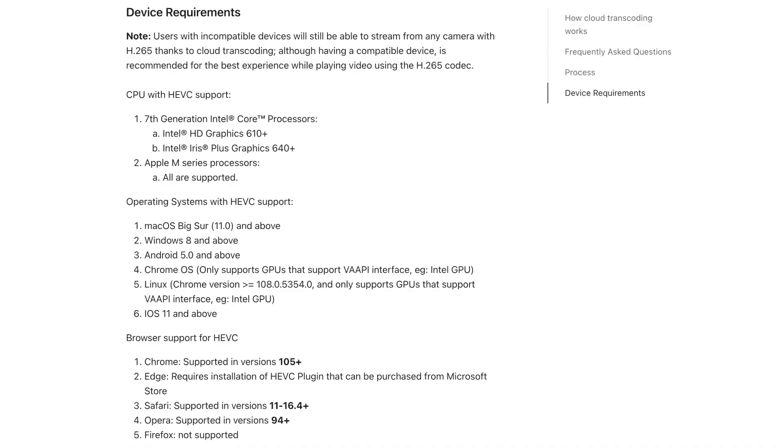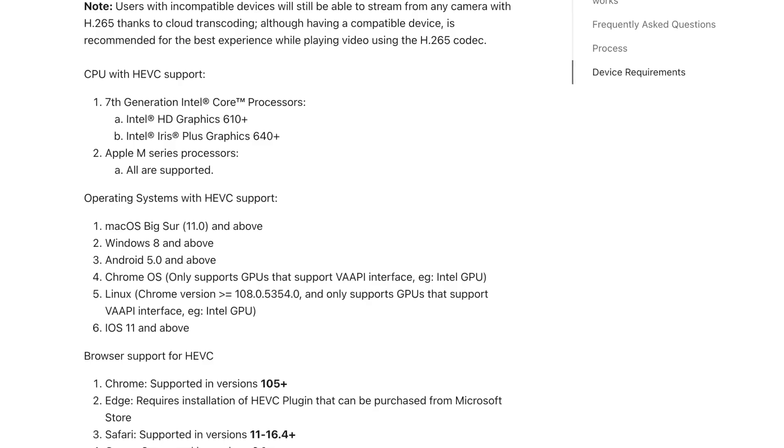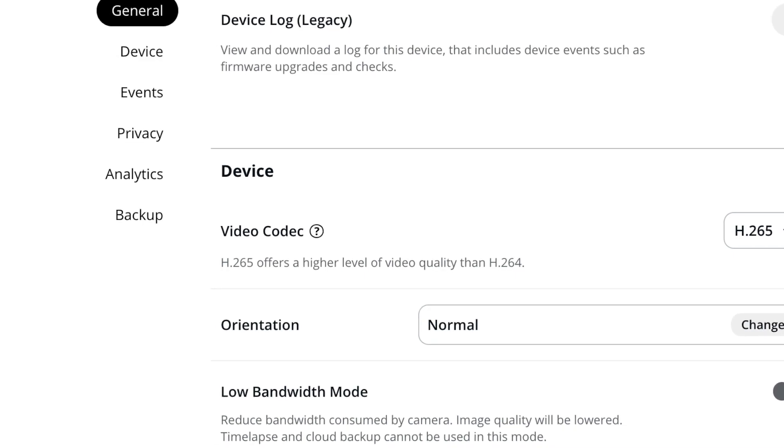To summarize: H.264 was the main way Verkada cameras were encoding and transmitting data up until a couple of months ago, when we announced support for H.265 now that Google Chrome — the main browser people use — supports it as well. There are device requirements to decode it, but if your machine cannot, we'll automatically use the cloud to transcode it back to H.264. The reasons to turn it on are improved performance, especially in busy scenes with lots of traffic and when doing digital zoom. You can find the setting on the settings page of your cameras.